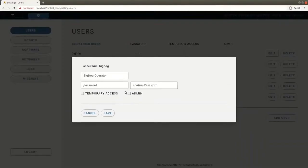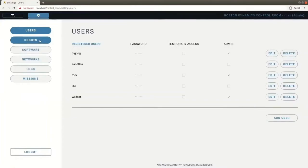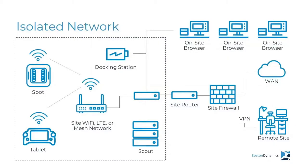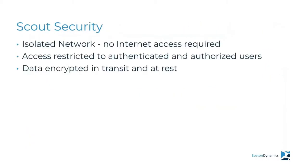We've also designed Scout to be easy to deploy. Scout runs on an on-site 1U server. The software comes pre-installed, so all you need to do is rack it, power it, and provide network connectivity. There's a web-based administrative console to configure the server's networking, users, and robots it can communicate to. We know information security is important to you, and Scout can run over a VPN, or you can choose to run Scout in an isolated network with as tight restrictions as you require. The Scout system never needs to connect to the Internet. All access is restricted to authenticated users only, and all data is encrypted in transit and at rest.